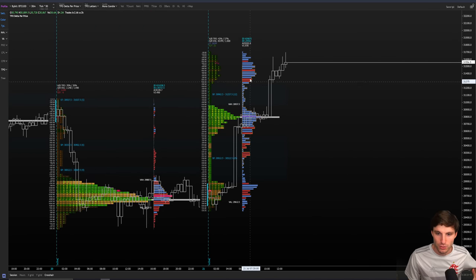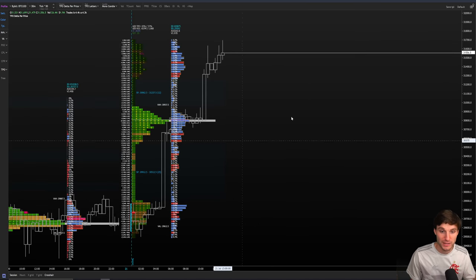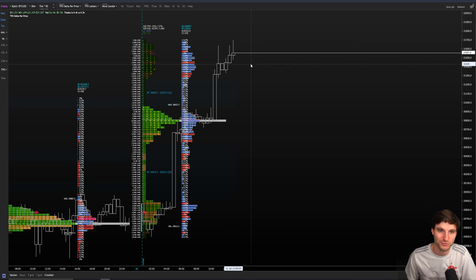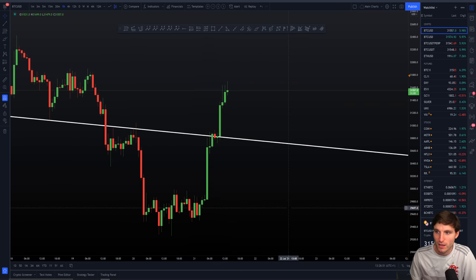We had a quick move to the upside, filled the inefficiencies from yesterday — we could call it a trend day — and we're basically going into another trend day today. Quick move to the upside, second distribution, quick move to the upside, third distribution of the day. We're running into the next level of resistance coming in at around that $32,000 region, give or take $200 either side.